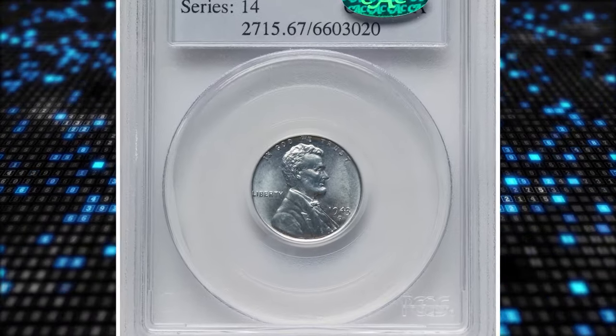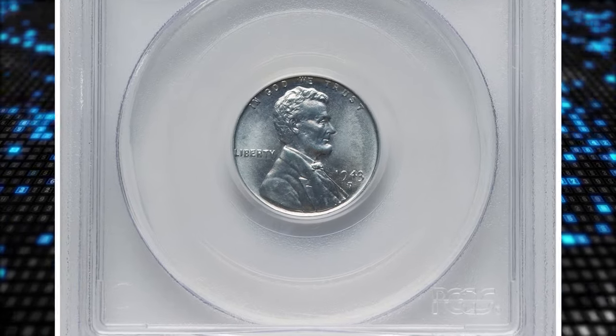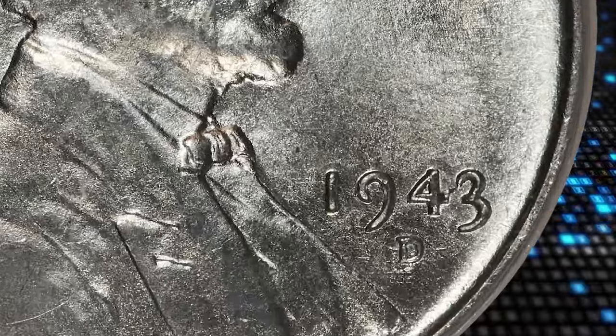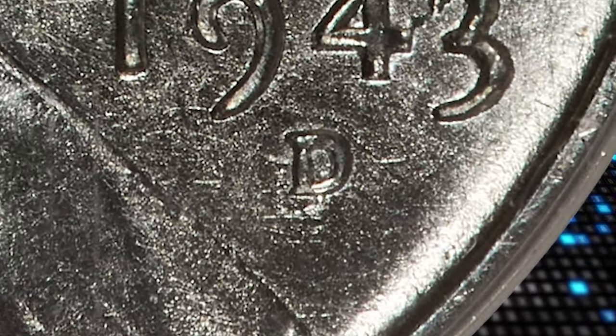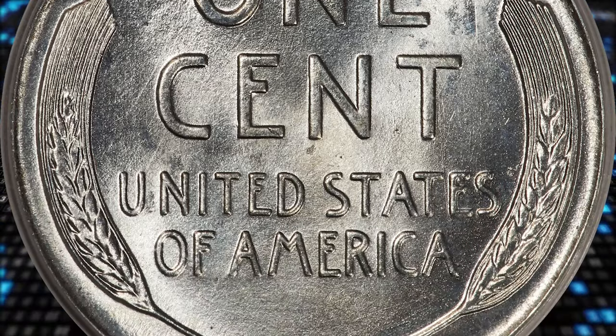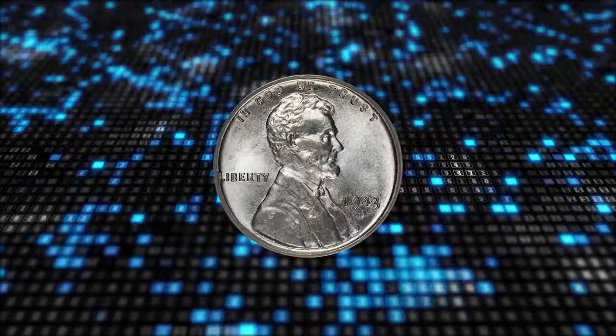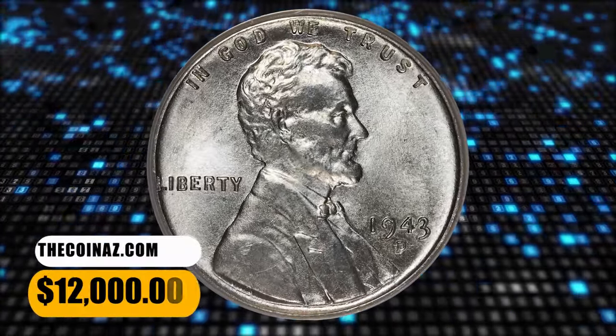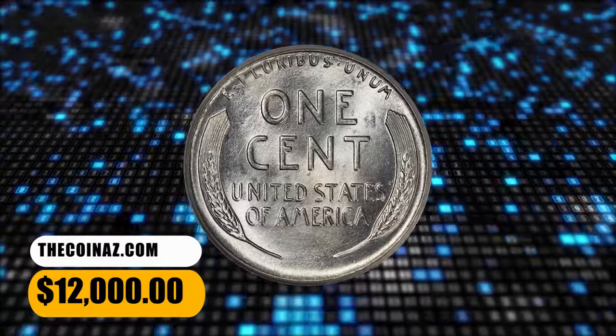Number 5: 1943-D Lincoln Cent with Repunched Mint Mark D over D. The mint mark is boldly repunched on this variety, which is scarce in all grades and rare at the superb gem level. This piece is among the finest examples attributed at PCGS. Brilliant, pristine luster illuminates satiny surfaces and sharp design elements. No impairments are seen. It was sold for $12,000.